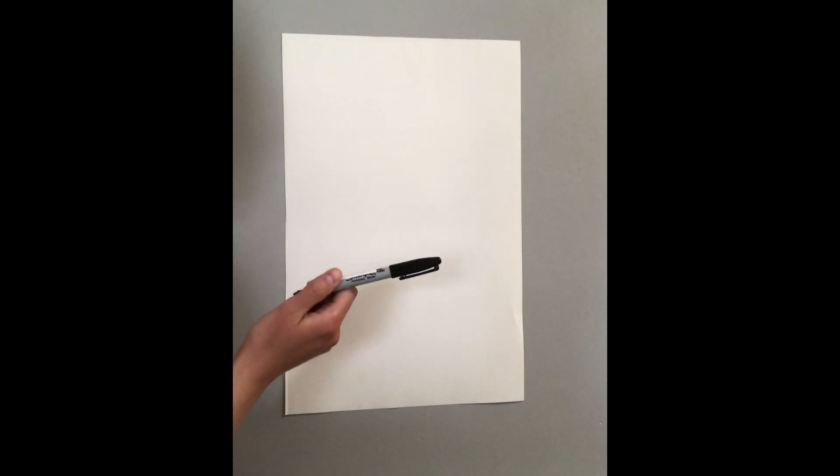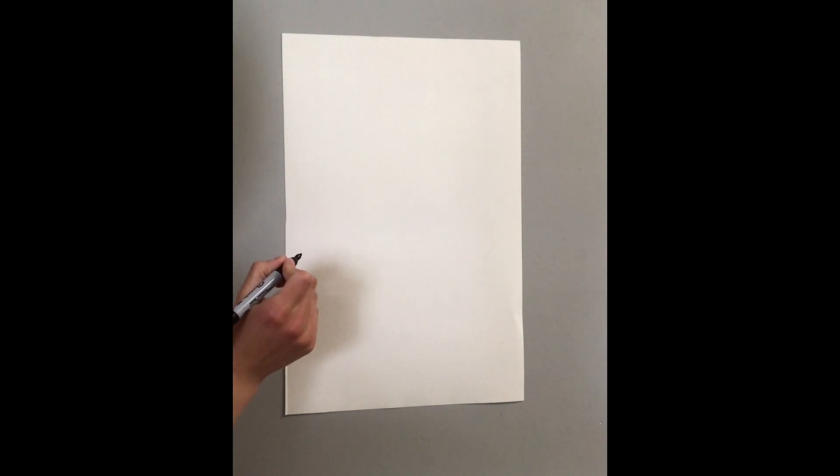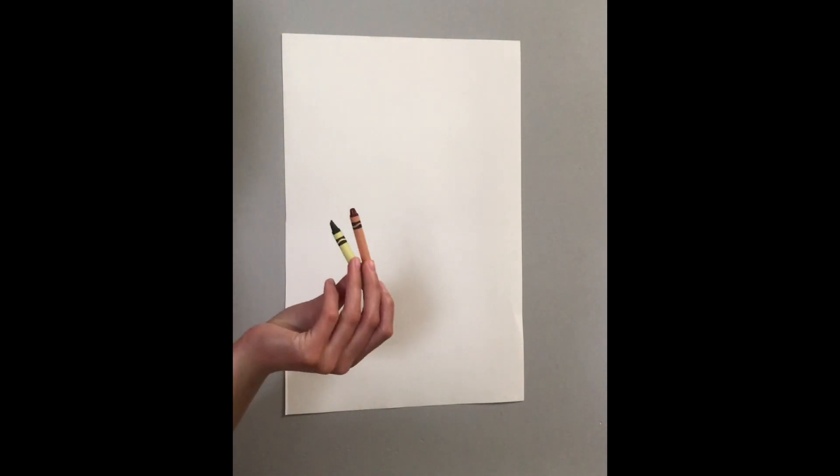Are you ready? Today we're going to draw a tree getting blown by the wind. So do you have your materials? You'll need some paper, a marker or a pencil, and some crayons if you want to color.